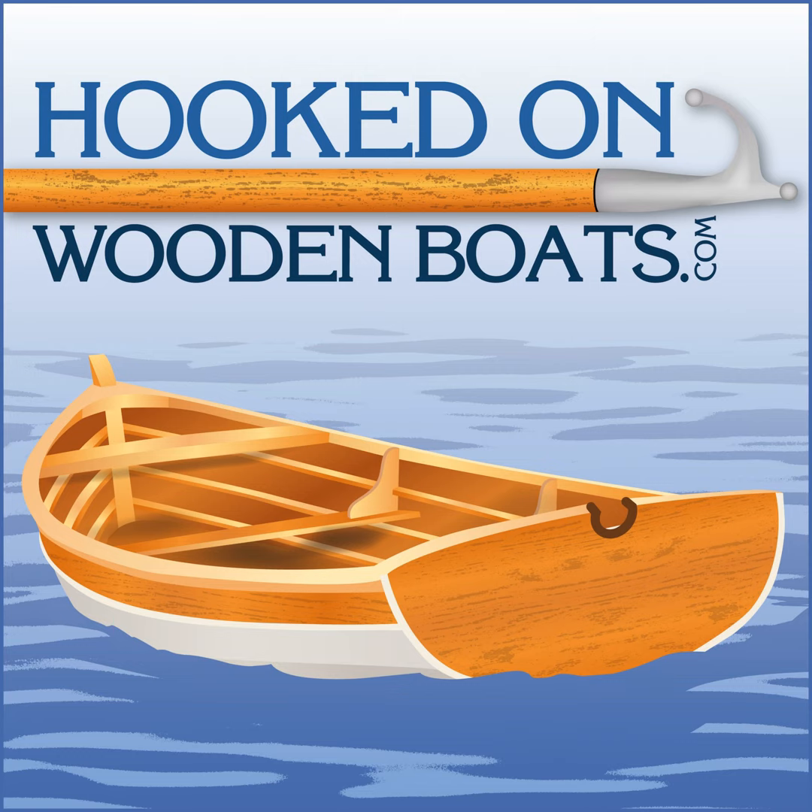Welcome to Hooked on Wooden Boats weekly podcast episode number 57. I am your host, Dan Matson, a.k.a. Wooden Boat Dan the Man. This is the world's first podcast fully dedicated to celebrating the art, craft, history, tradition, and romance of wooden vessels of all sizes and shapes and ages and colors, construction methods, draft, beam, sail rig — you name it. If it's got wood in it, on it, under it, over it, or through it, we want to talk about it here on Hooked on Wooden Boats.